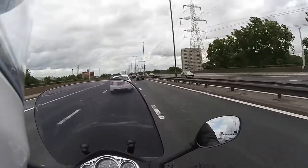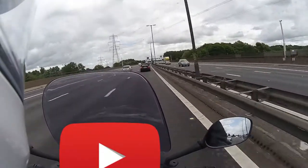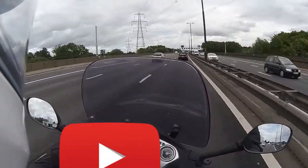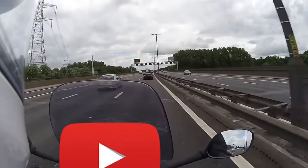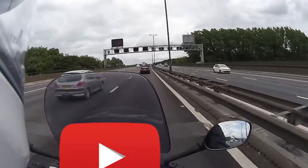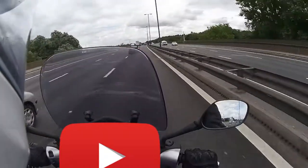It will easily sit at 70 to 75 miles per hour, even 80, and not give you any problems. But what you will find is if it's a windy day, you will feel it. It is a bigger bike than a 125cc, but you can handle it — it will be a nice trip.